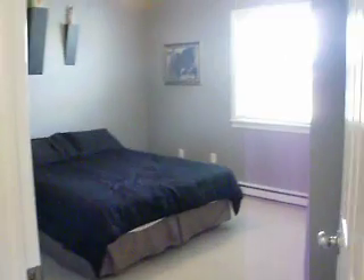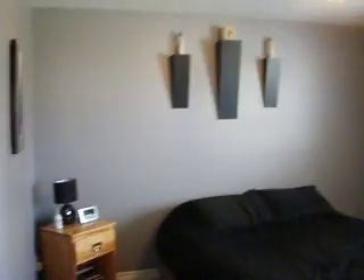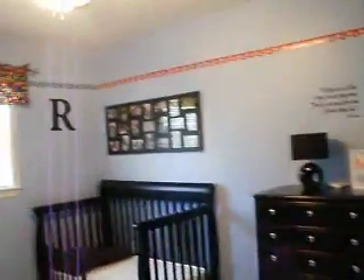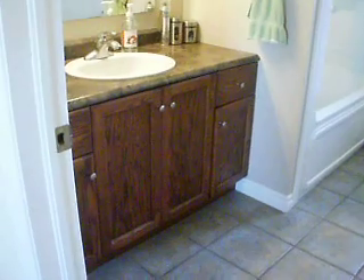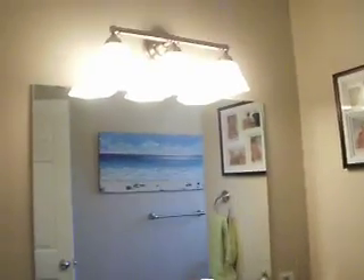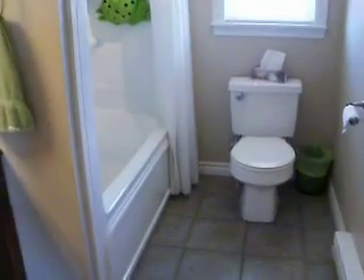I'll take you down the hall. Just a hall closet there. Good size bedroom with a double closet. And another bedroom here. The bathroom's in really great condition too.